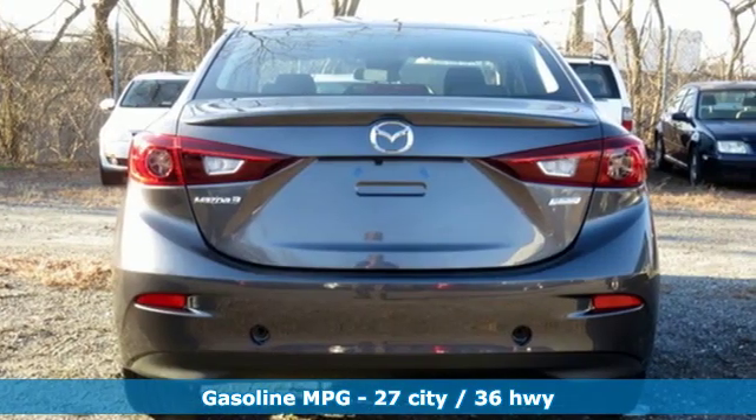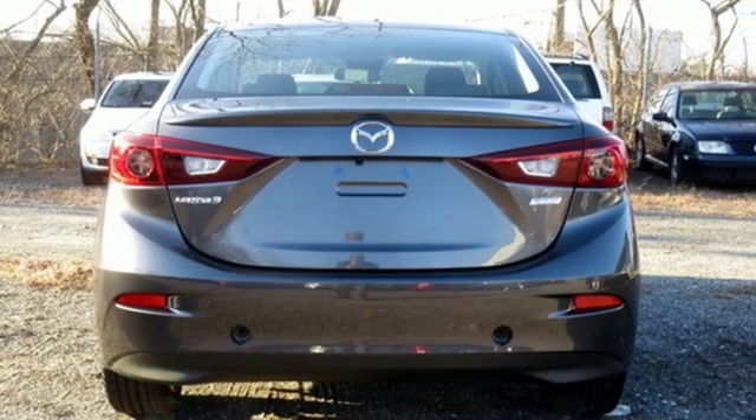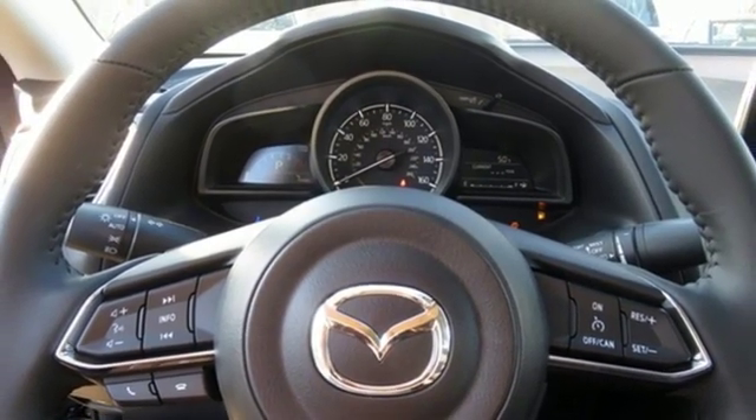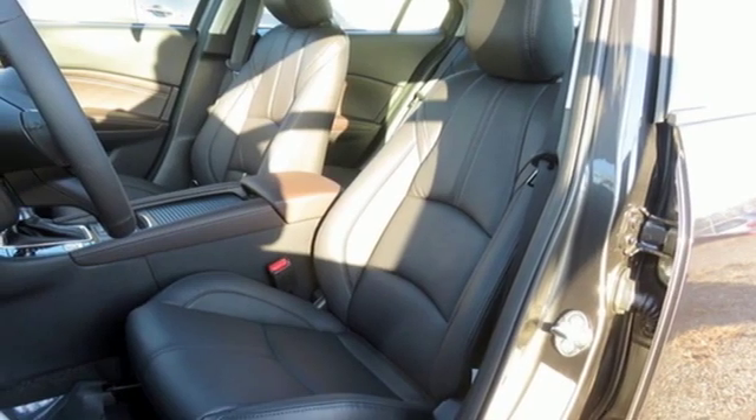External memory control, power heated mirrors, dual zone climate control, doors and push button start proximity key, front heated bucket seats.